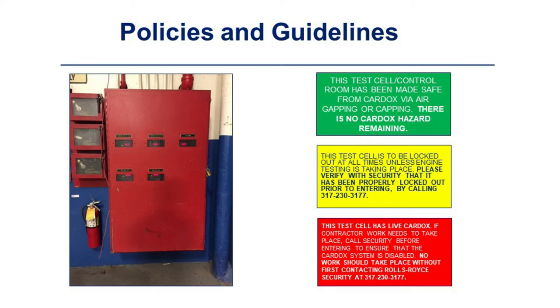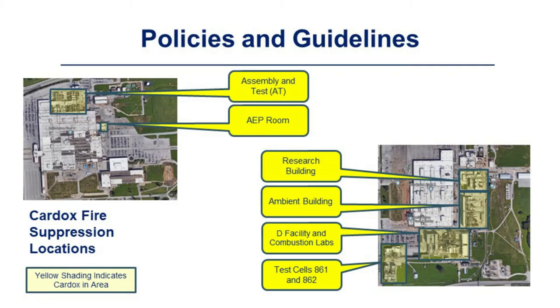In the test cells of Plant 5, there is a red/yellow/green system indicating Cardox status. Green means the test cell has been made safe from Cardox via air gapping or capping — no Cardox hazard remains. Yellow means the test cell must be locked out at all times unless engine testing is taking place. Red means the test cell has live Cardox — if contractor work needs to take place, call security before entering to ensure the Cardox system is disabled. Plant 5 has live Cardox in the assembly, test, and AEP rooms. Plant 8 has live Cardox in the research building, ambient building, deep facilities, combustion labs, and test cells 861 and 862.